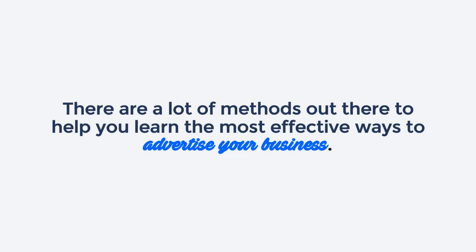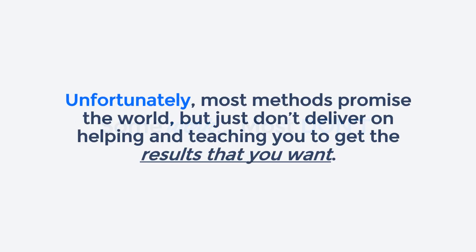There are a lot of methods out there to help you learn the most effective ways to advertise your business. Some work, most don't. Unfortunately, most methods promise the world, but just don't deliver on helping and teaching you to get the results that you want.